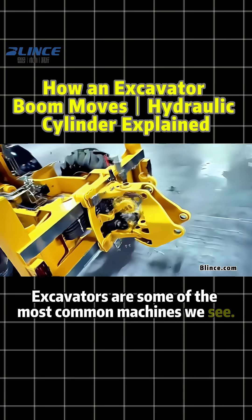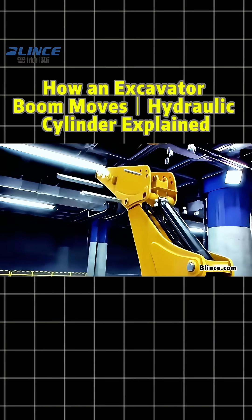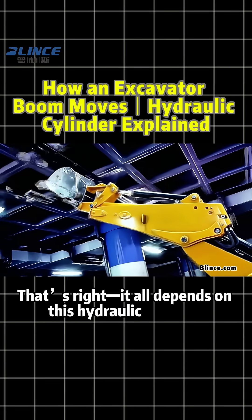Excavators are some of the most common machines we see, but do you know how the boom arm actually moves? That's right — it all depends on this hydraulic cylinder.